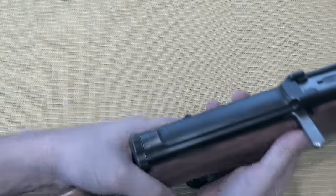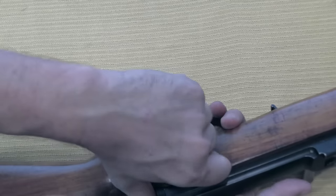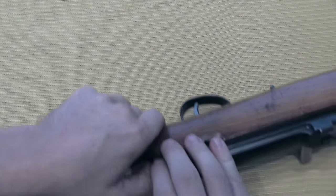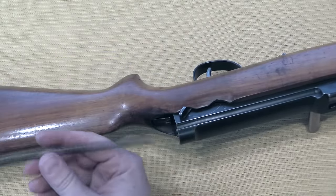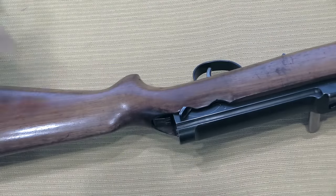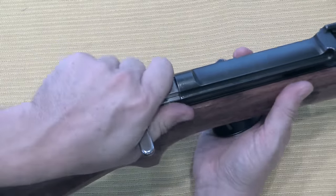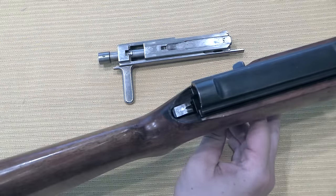To take the internals out, we have to rotate this cap and remove it — it does have an interrupted thread. In order to do that I have to put the rifle on safe, then depress this button and rotate the cap. Then I have my recoil spring, guide rod, and rear plug — those come out. Now I have to put the rifle on fire, because in order to pull the bolt out I have to get it past the sear. And there is my bolt mechanism.